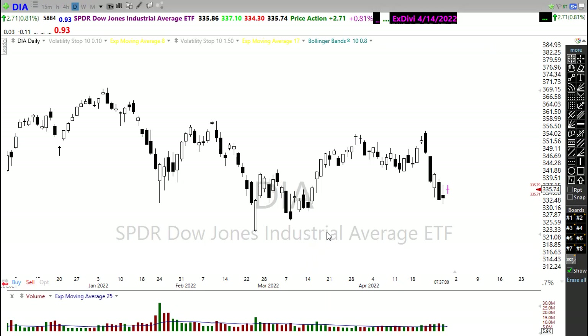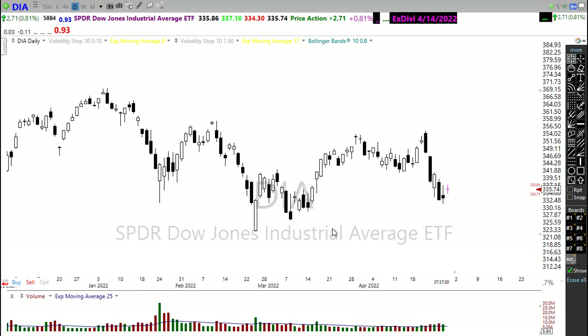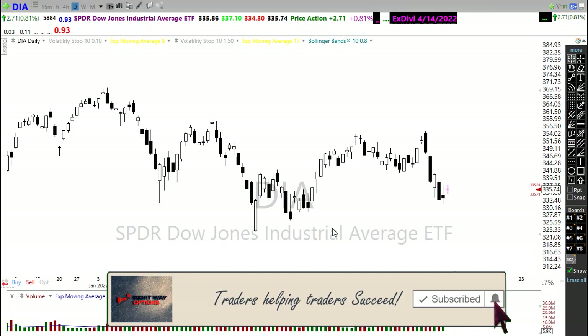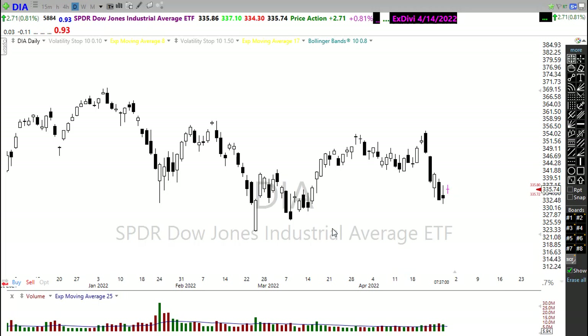Before we look at some stocks that could be setting up, if this is the first time you've seen these videos, could you do me the quick favor of clicking that subscribe button on YouTube and also clicking that bell icon so you'll be notified every time I post a video. Thank you to everyone who takes the time to click the thumbs up buttons and leave brief comments — it helps the channel continue to grow. Thank you so much for your kind support of the effort; I do truly appreciate it.